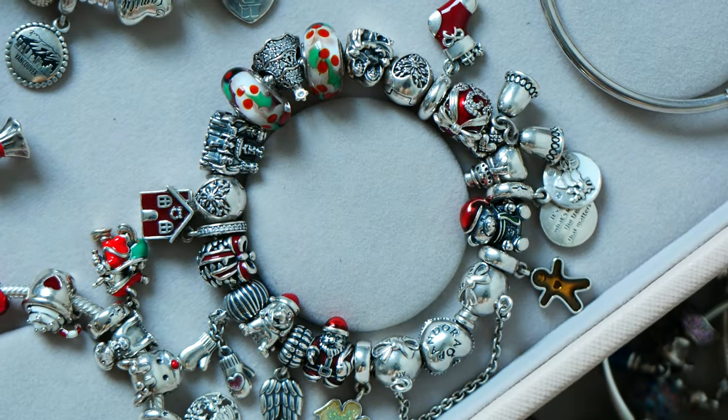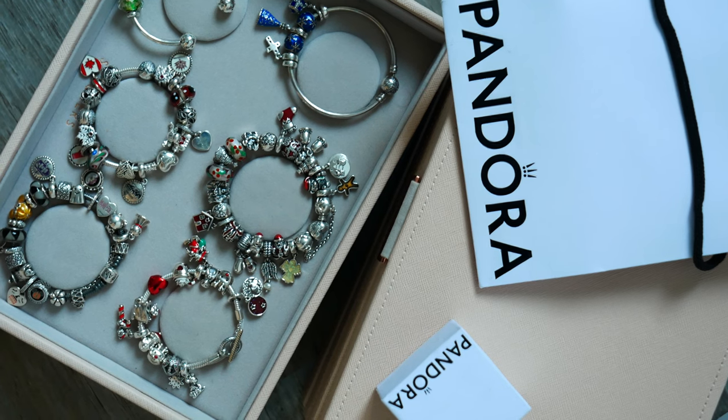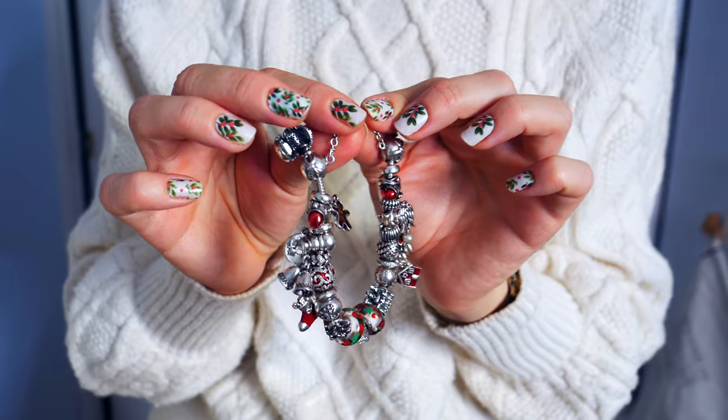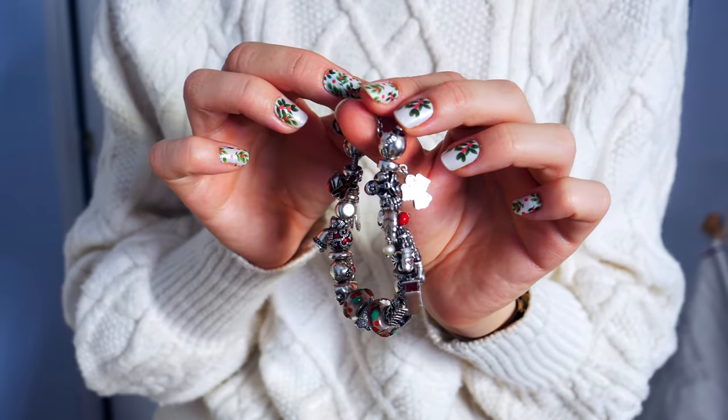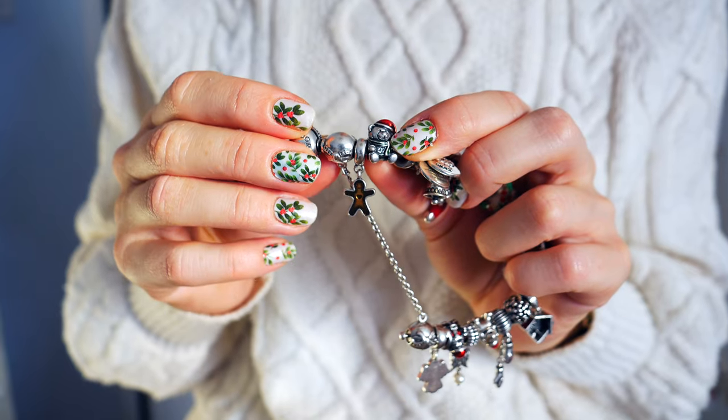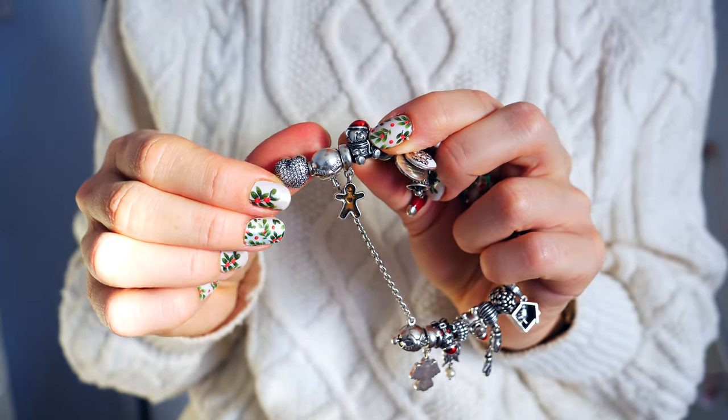Up first I have my Christmas Memories themed Pandora bracelet. If you're new to my channel, I have a link to a video up above the screen where I talk about the meanings and memories behind each of the charms on here. For this video, just for the sake of time, I decided to highlight the names of the charms.